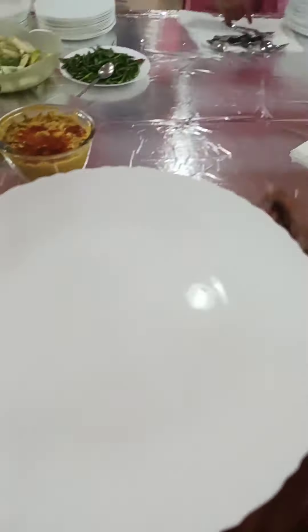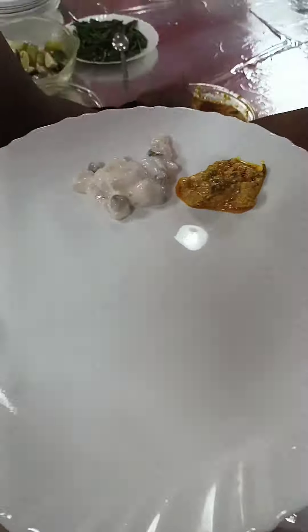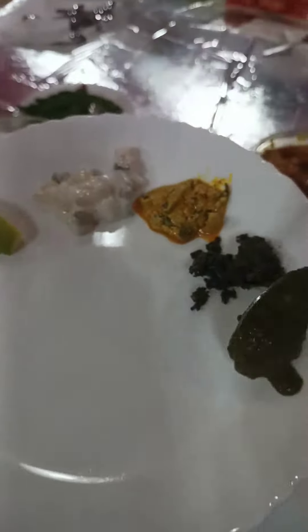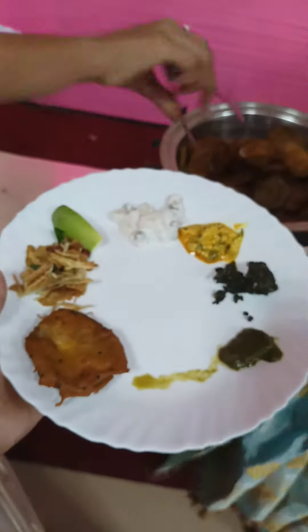I took my plate, then I got some salad — Russian salad — then some sauces and condiments. I took a little of everything; it was very good.